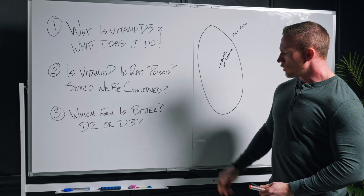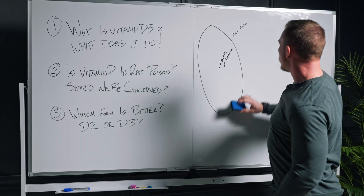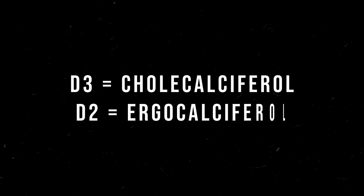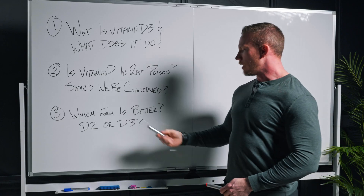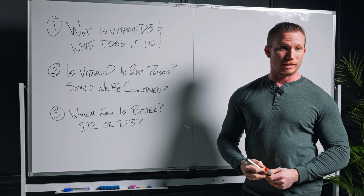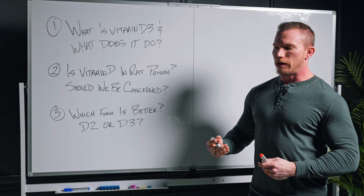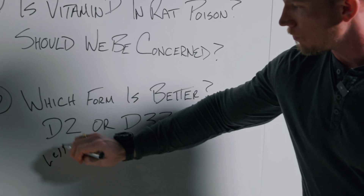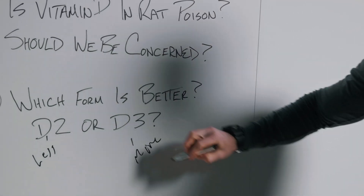Which form of vitamin D is better — D2 or D3? First, what's the difference? Vitamin D3 is known as cholecalciferol; vitamin D2 is known as ergocalciferol. D2 is from plants, D3 is what we synthesize in our skin. From a natural versus unnatural perspective, it's not that one is synthetic and one is not — it's that one is more bioavailable and one is less. D2 is less bioavailable; D3 is more bioavailable.